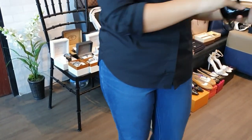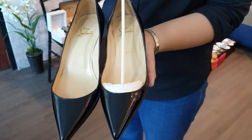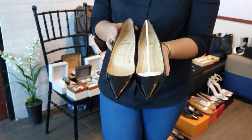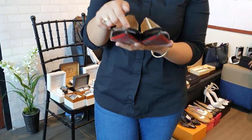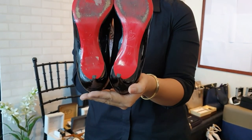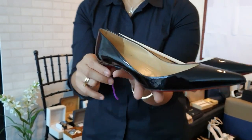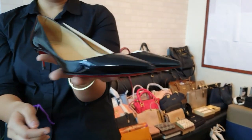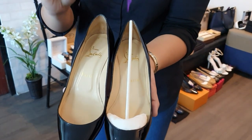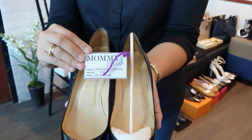Last shoe: we have a Louboutin pump in black padded material, size 38. It's in excellent condition — no signs of usage on the outside, only some dirt marks inside. You can get these for only 22,000 pesos.